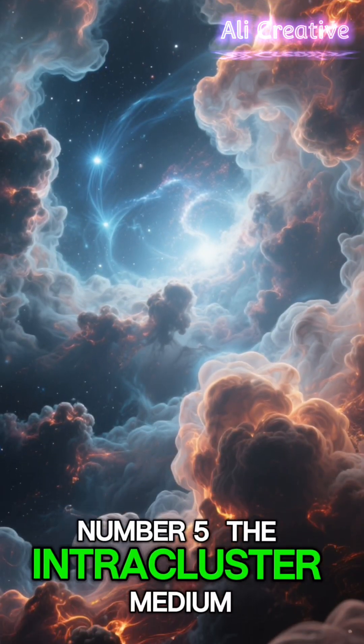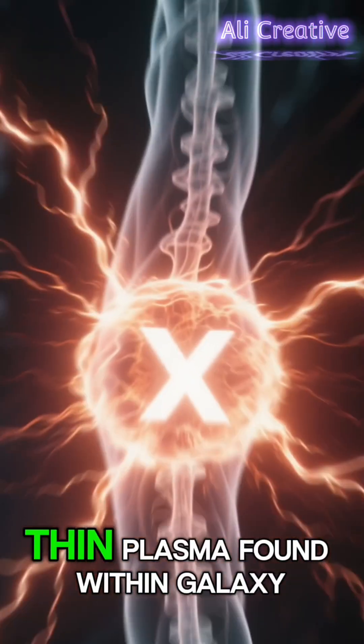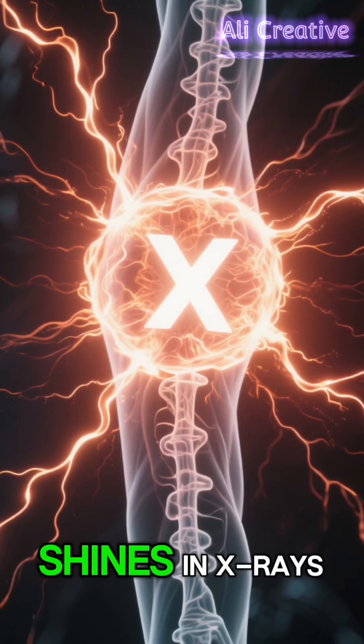Number 5: The Intracluster Medium. This is a super hot, thin plasma found within galaxy clusters. It's so hot, it actually shines in X-ray.